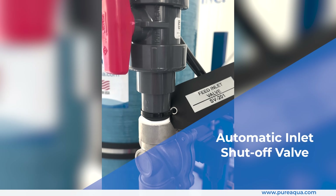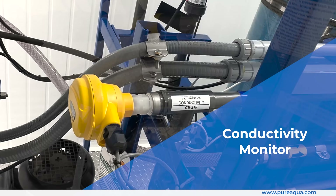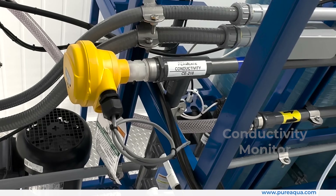An automatic inlet shut-off valve, stainless steel low-pressure switch, and conductivity monitor enhance system safety and performance.